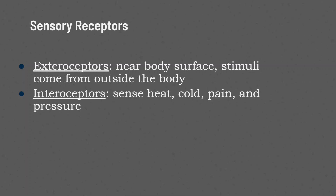Interoceptors sense heat, cold, pain, and pressure inside the body.